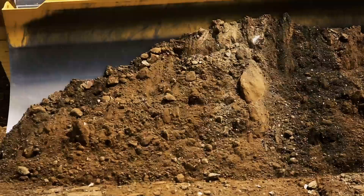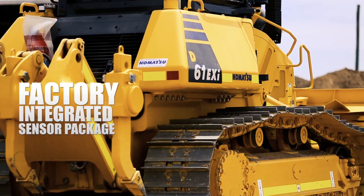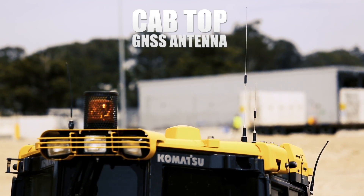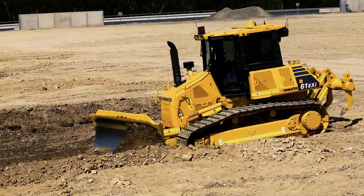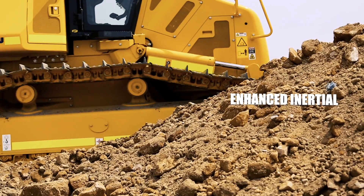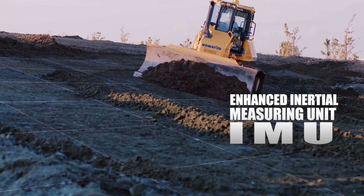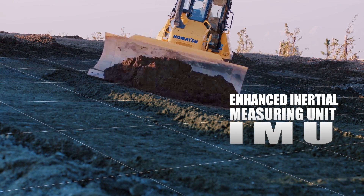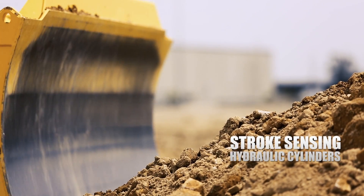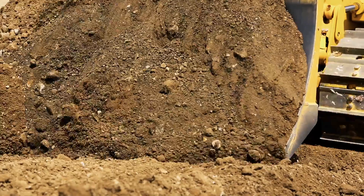Komatsu durability and quality is assured with factory installation and integration. Komatsu's chassis-mounted enhanced inertial measuring and intelligent logic provides for finish-grade accuracy without blade-mounted sensors. The robust stroke-sensing hydraulic cylinders employ proven Komatsu sensor technologies for accurate finish-grade performance.